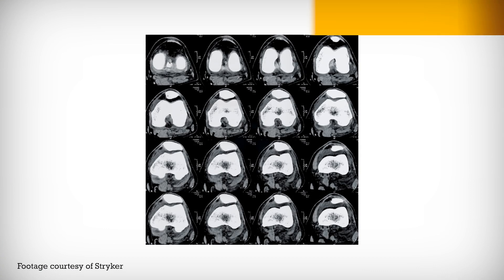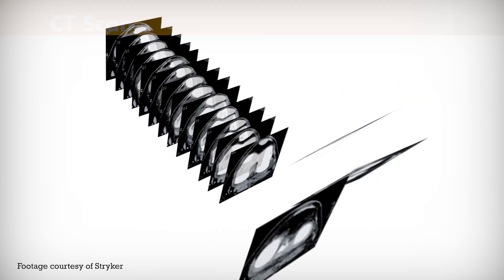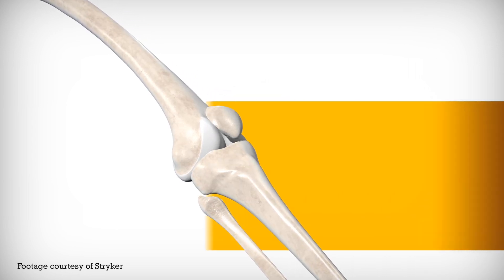Mako allows the robot and the surgeon to see the joint in space in real time, based on a pre-operative CT scan that's been done and measurements of the alignment of the limb and the laxity or flexibility of the ligaments through a full range of motion.